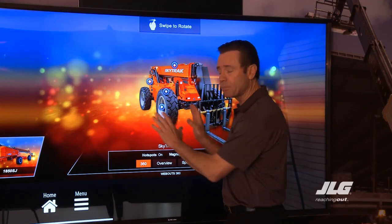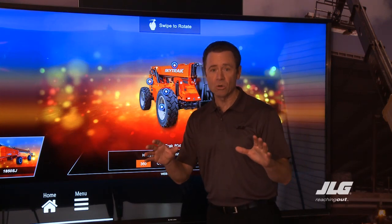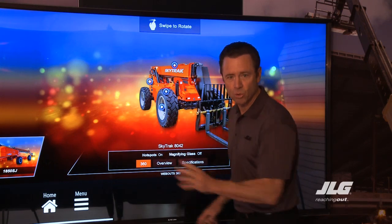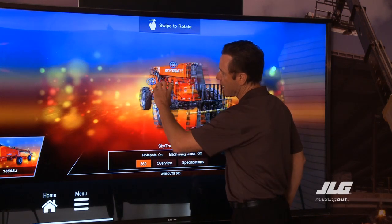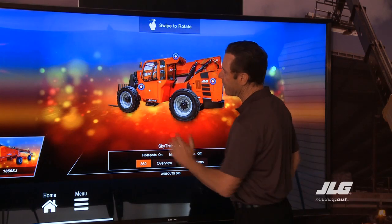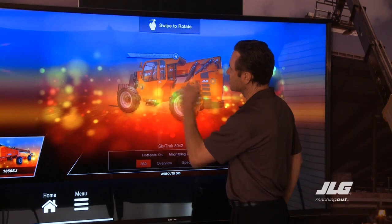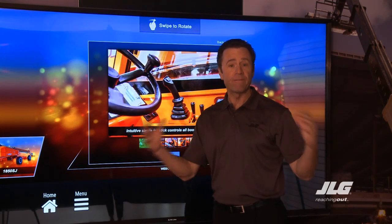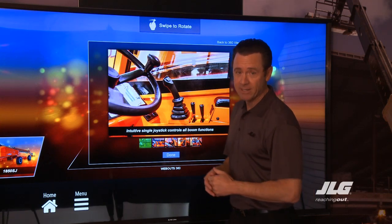If you want to get an up close and personal look, come to the JLG booth out in the Gold Lot where you can take a 360-degree virtual tour right on the screen. You can move it with your hands or swipe it. If you want to look at some of the features, just click on the blue dots to get an up close and personal look at all the features of the upgraded SkyTrap telehandler.